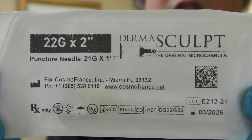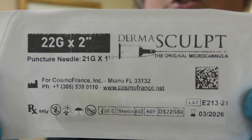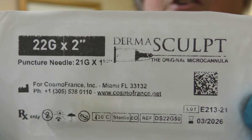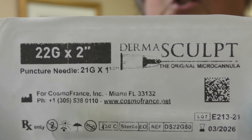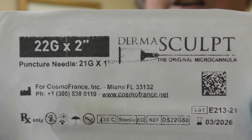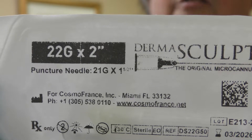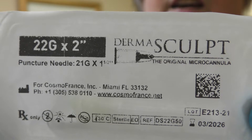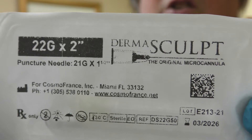But we have to be aware of what size micro cannula we're using. My favorite is this 22 gauge, 2-inch Derma Sculpt micro cannula by Cosmo France. Now you might be thinking 22 gauge — that's enormous. Well, the reason I use the 22 gauge for the majority of my dermal fillers is because it is significantly less likely to pierce an artery.